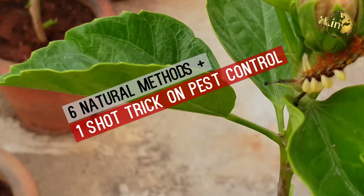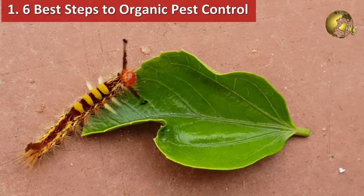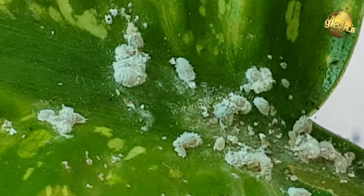Hello Friends! Today I list out the best natural ways for your plant pest control and they are really very easy to use and 100% organic pest control methods. The last trick will eliminate more than 80% pests in just one single shot, especially those mealy bugs, aphids, spider mites, white flies and many more.